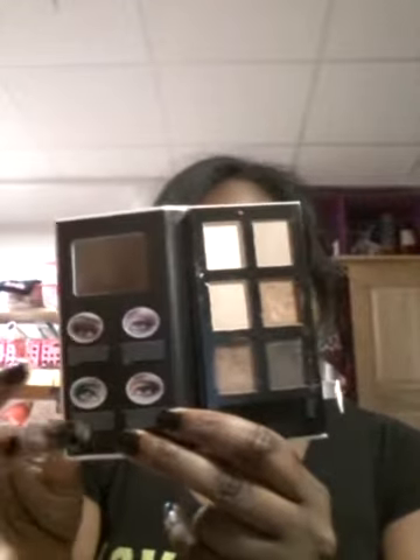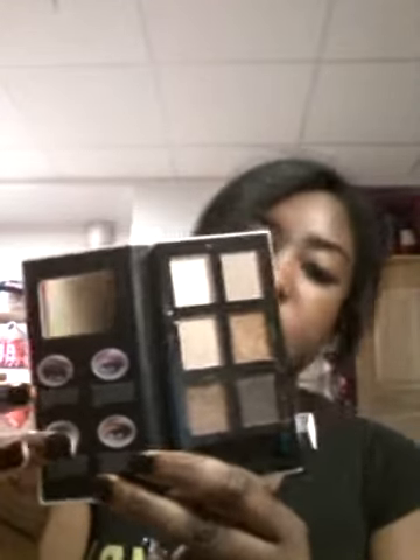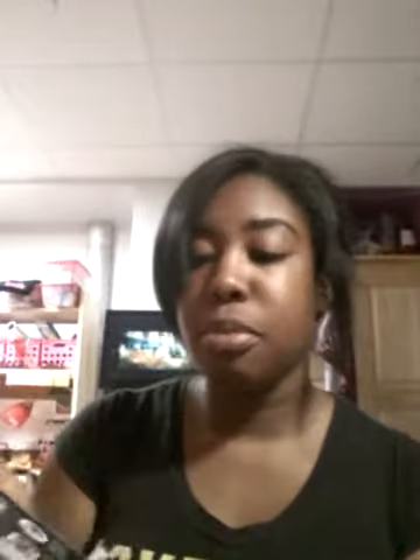I bought a Profusion Runway Eyeshadow Glamour six-color palette in all neutral shades — it's called Cafe Latte. It has about six neutral shades and they are all very shimmery and mostly pigmented. It does take a while for it to come off. It comes with a little compact mirror, so it's good for traveling. It also has a little magnetic closure to keep it shut.